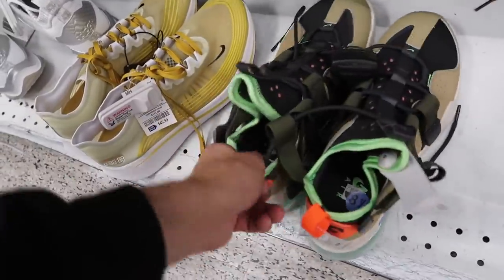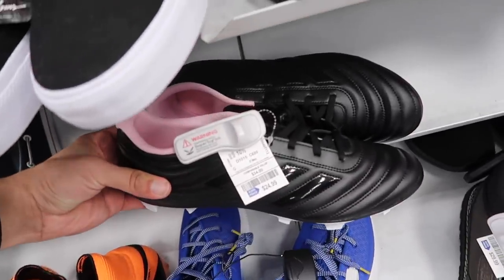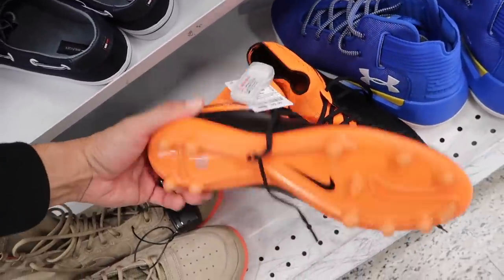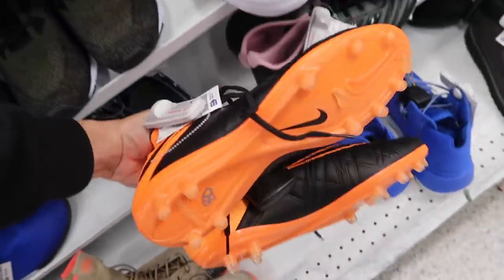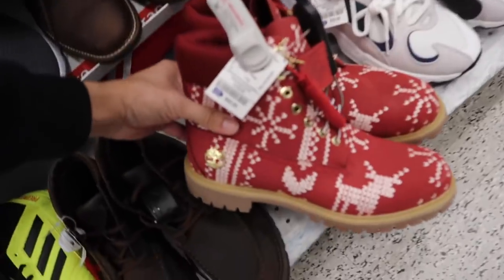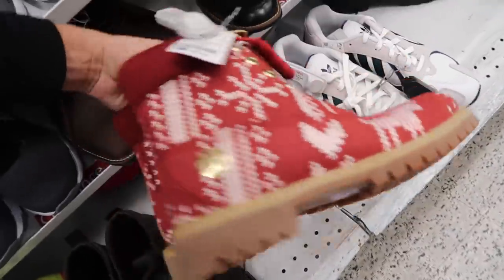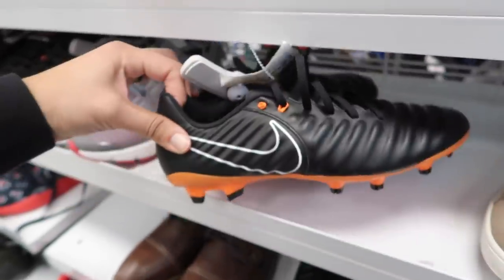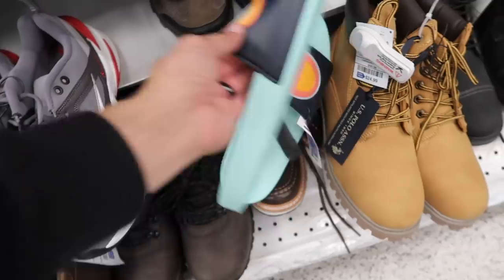Those same 270s we keep seeing even at Burlington — size eight and a half for $75. Size 10 and a half Copas for $24. Check out these old school Phantoms for $29 — ACC on the side, leather too, size 10 and a half. Not bad. These are old school Christmas Timberlands — $70, comparable value at $130, heavy duty, size 10 and a half. Tiempo Legend Academy for $29 in size eight.